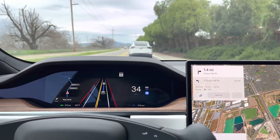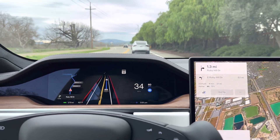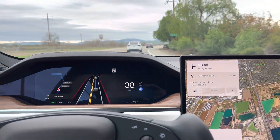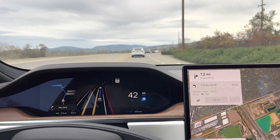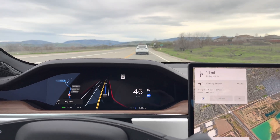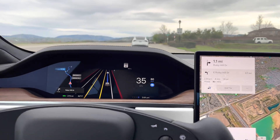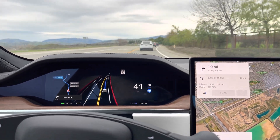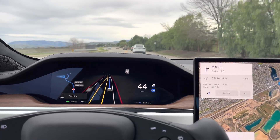We're just cruising along behind another Tesla, with a few cars in front of us, so the overall speed has slowed down quite a bit. No one ever gets the speed limit on this road correctly — it's actually 45 miles an hour, but everyone ends up going about 35 to 40. It does pick up to about 50 really quickly, but again no one really drives the speed limit here.